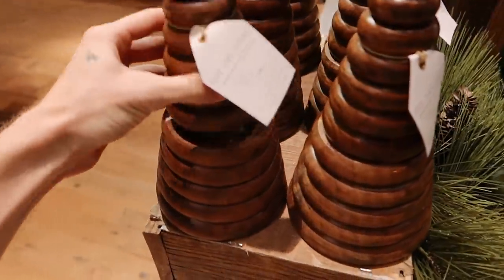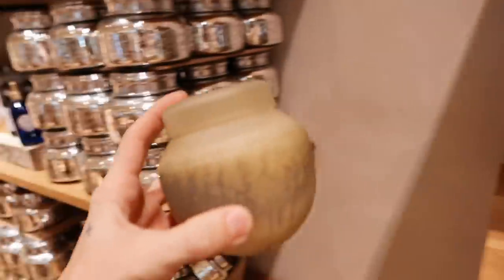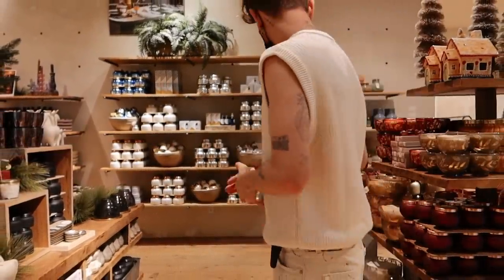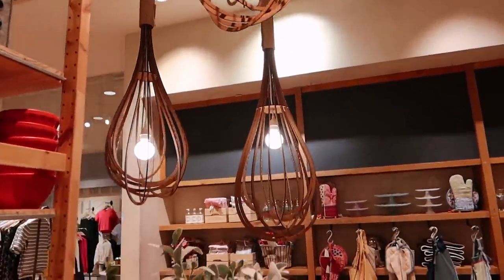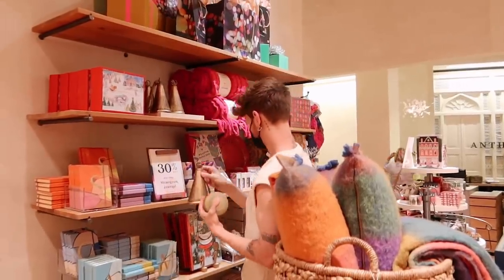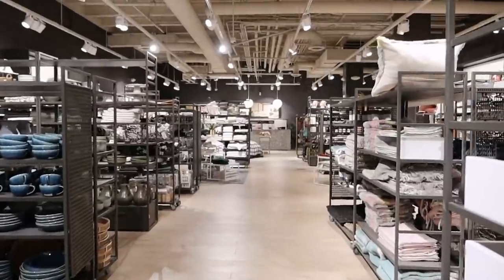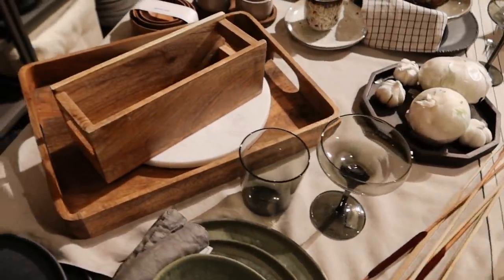I saw these on Anthro's website — look how cute they are! They're little tree candles, and once you're done with them, you can just use them as little tree decor. I love how it doubles — I would buy this just as a decor piece, but you get a candle. I think these vessels that Anthro put these candles in are the most beautiful vessel ever. How pretty are these? How fun are these whisk lamps they have displayed in here? They're made of cardboard! I always love Anthropologie's installs.